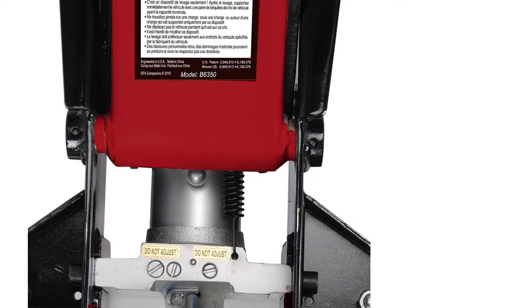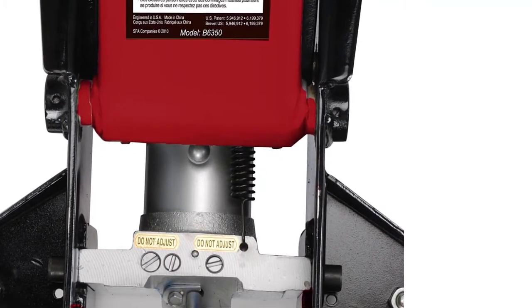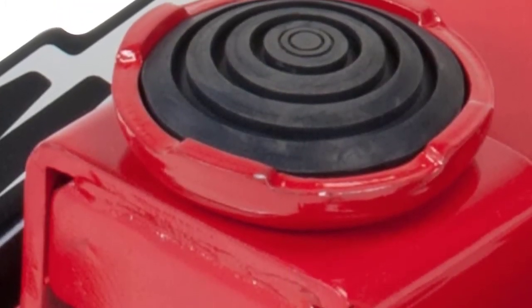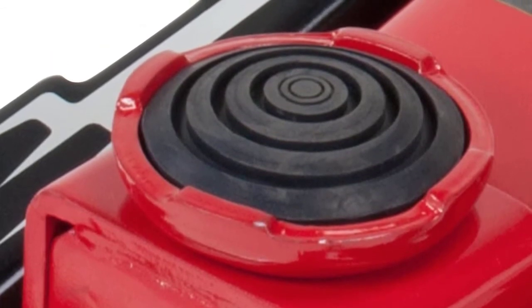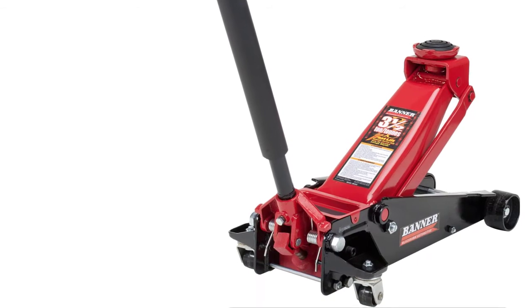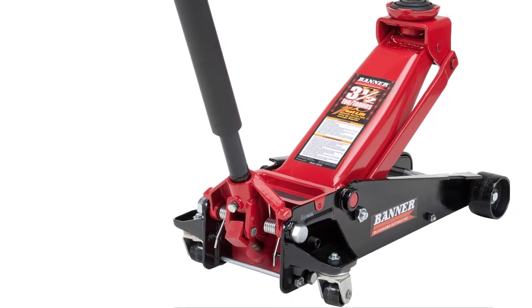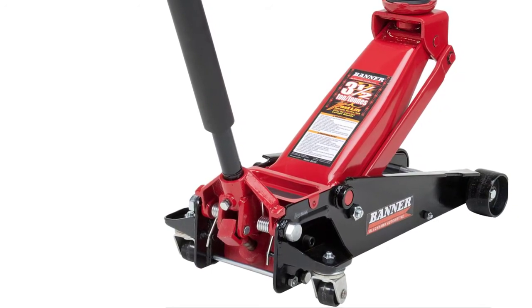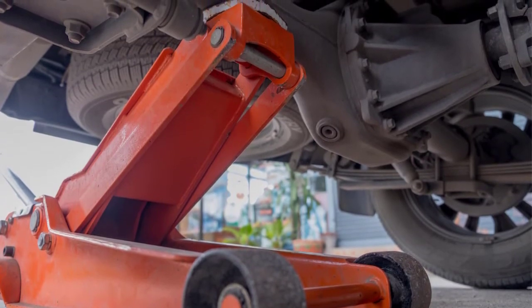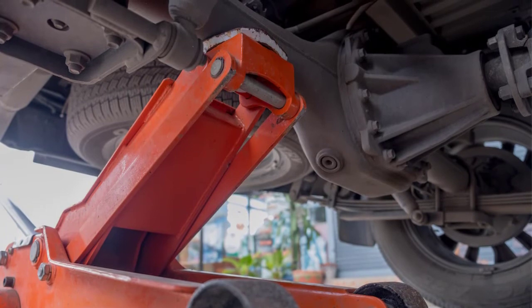The Blackhawk B6350 fits cars as low as 5.5 inches from the ground and can lift as high as 22 inches. Its rugged construction makes it great for working in the garage and outdoors. Built with industrial grade heavy duty steel, the Blackhawk B6350 has a lifting capacity of 3.5 tons or 7,000 pounds.